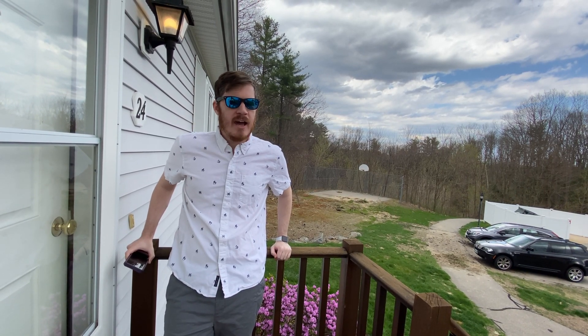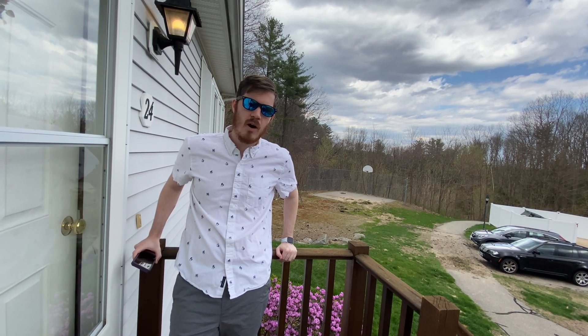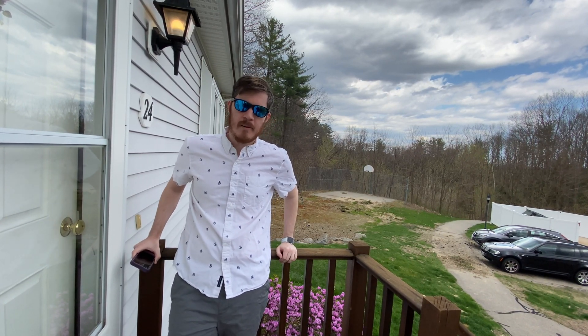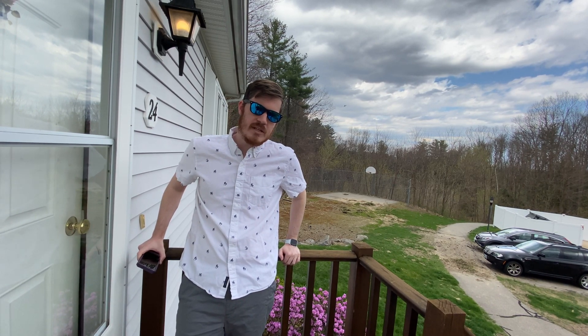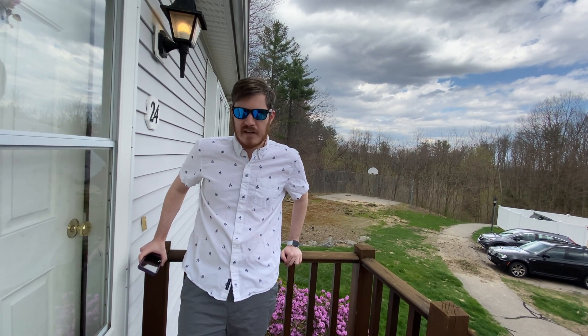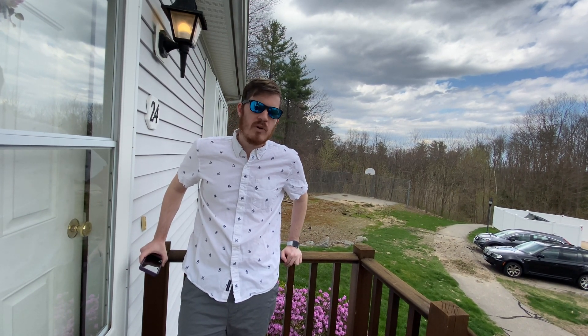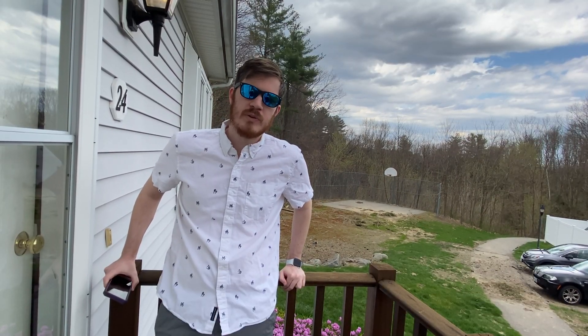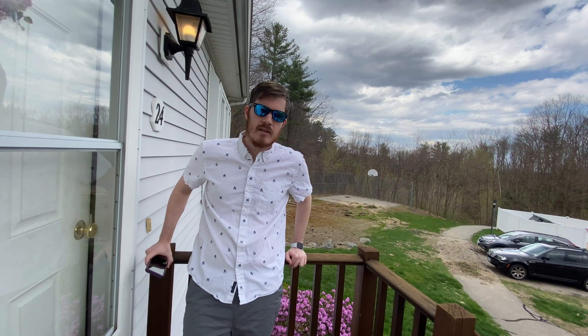Today we're going to check out the new Tesla update where the car will stop at stoplights and stop signs. I haven't had a chance to try it out yet, so I thought I would take you guys along for a ride. I've been stuck inside for a little bit because of coronavirus, but we've gotten to the point where we have no more food, so we're going to brave the apocalypse and have some fun checking out the new Tesla update.